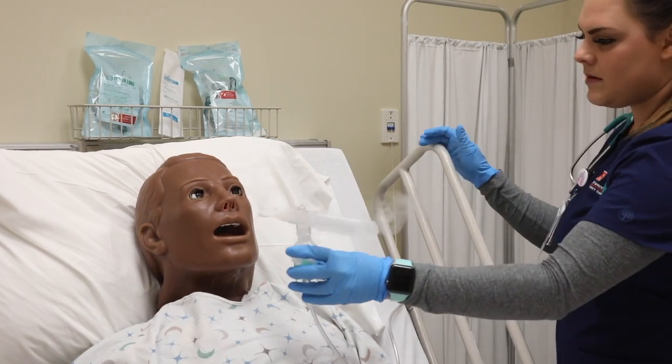They've built upon each sim and we've been able to start at a basic level — this person needs their vital signs done, now this person needs CPR, and now this person needs an NG tube.